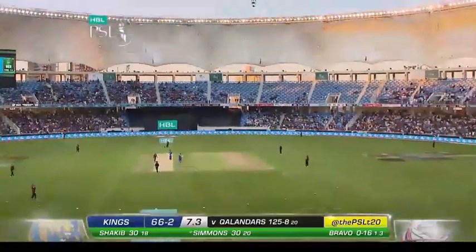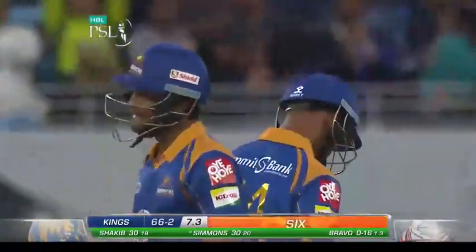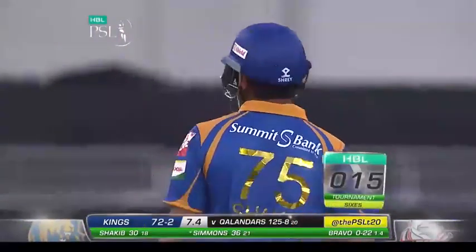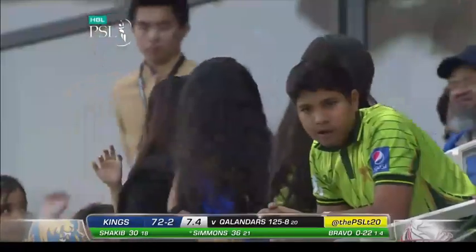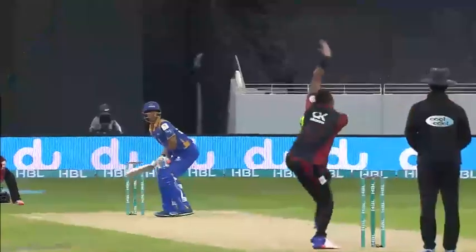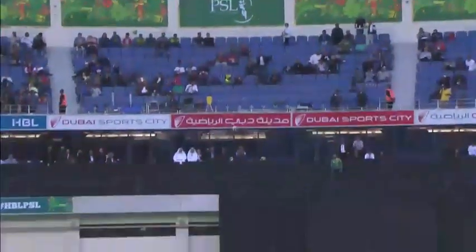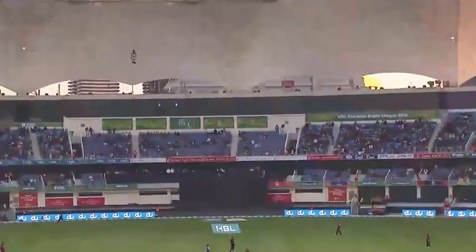Down the ground — has he got enough on it? Yes, he has. It's gone all the way. Just a little shimmy down the wicket, and bang. That's the 15th, 16th six of the tournament so far. The HBL six counter giving us the rundown, and we'll see lots more of them. The West Indians playing against each other, and at the moment Lendl Simmons dominating. First one through square leg, and this one straight down the ground — took it on the rise, on the up, and middled it to perfection.